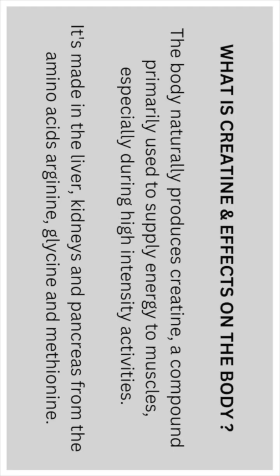The body naturally produces creatine, a compound which is primarily used to supply energy to muscles, especially during high intensity activities. It's made in the liver, kidneys, and the pancreas, from the amino acids arginine, glycine, and methionine.